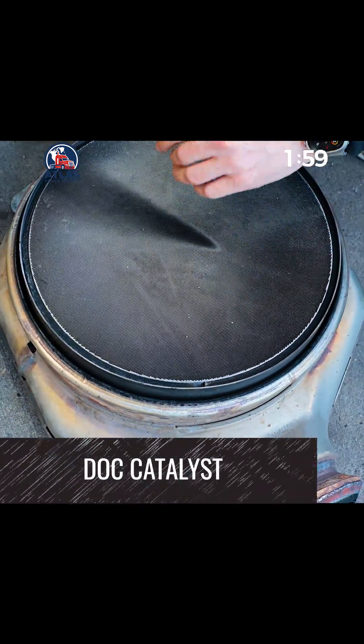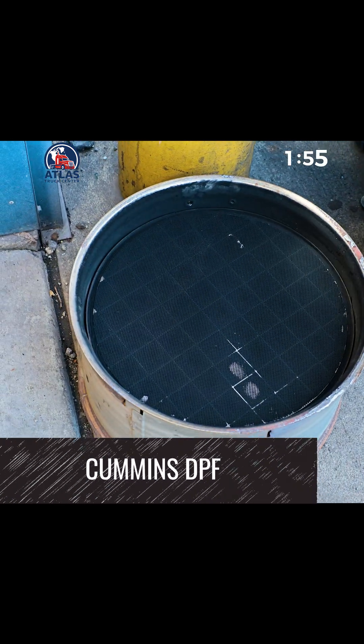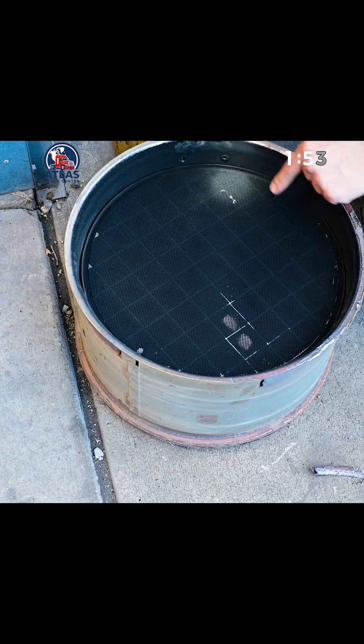Here's the DOC — you can see it's got straight-through cells. And here's the actual Cummins DPF. Look at that thing. It's packed solid. No regen, no nothing. Completely clogged up.